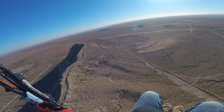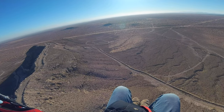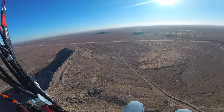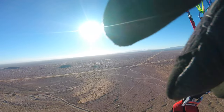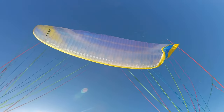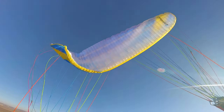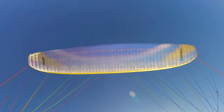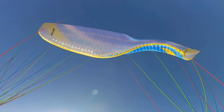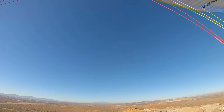I'm joined by a redtail hawk soaring the ridge with me. Coming to check me out. What's up, dude? The redtails don't come fly with you when you're flying with a motor. I'm going to show you how good this wing is. Let's do a little asymmetric collapse here. Great wing. Let's do one to the left. Love it. Solid. Let's pull. Hold it. Good. Love it, man. Great wing.